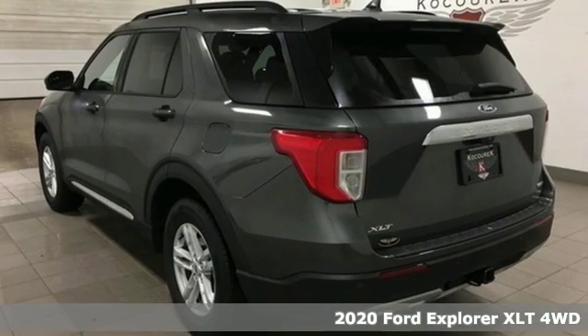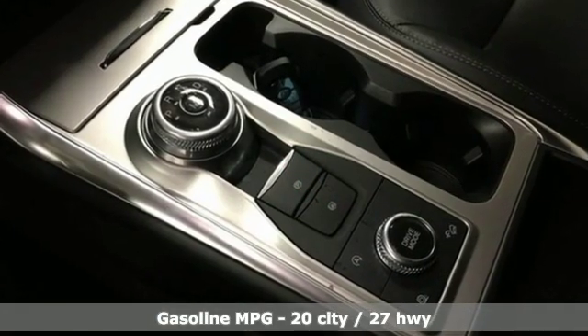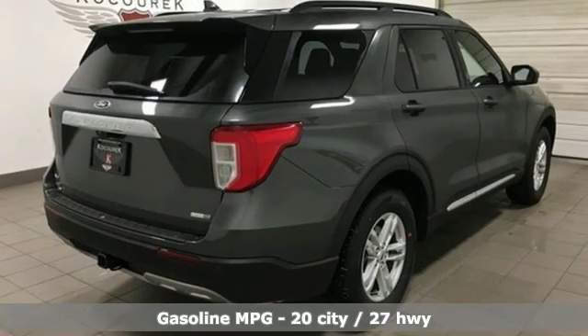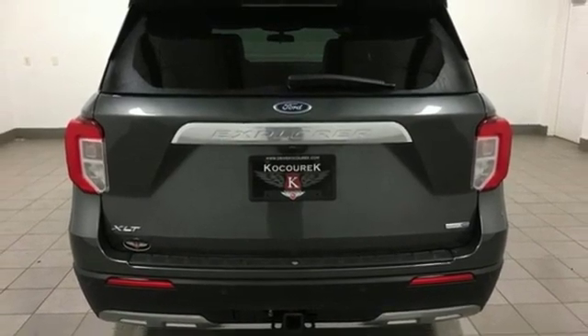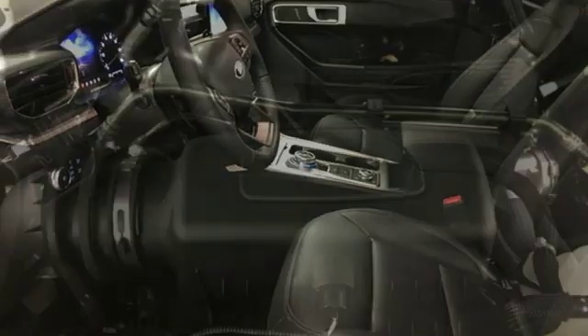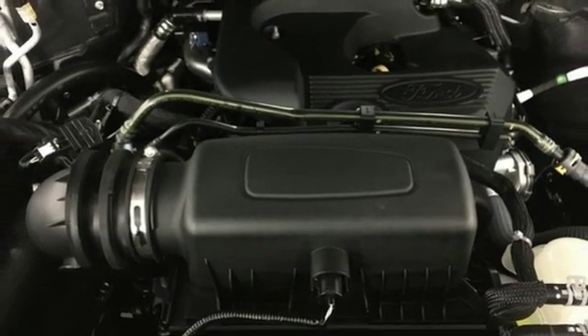It boasts an impressive list of features like these: integrated navigation system with voice activation, power heated mirrors, heated leather bucket seats, configurable instrument gauges, doors and push button start proximity key, dual zone climate control, intercooled turbo inline four cylinder engine, active grille shutters, electronic shift on the fly, and automatic transmission.